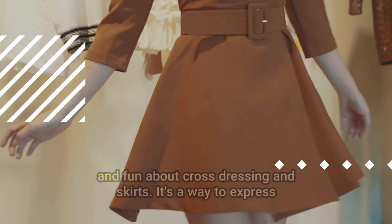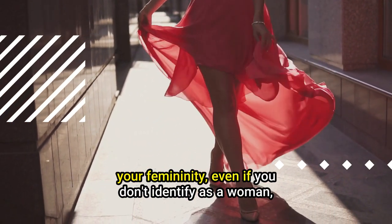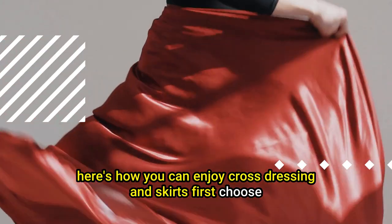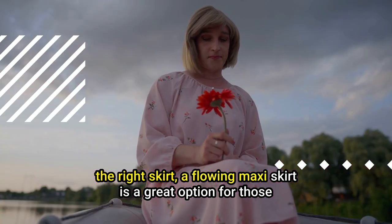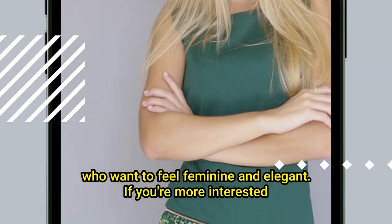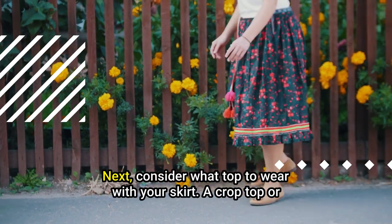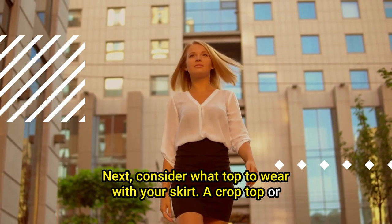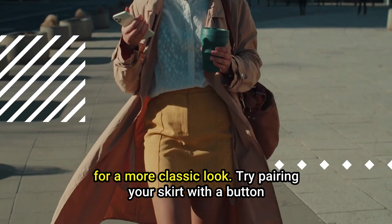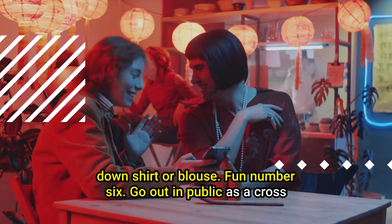Tip number five: enjoy cross-dressing in skirts. There's something liberating and fun about it — it's a way to express your femininity even if you don't identify as a woman. Choose the right skirt: a flowing maxi skirt is great for a feminine and elegant feel, while a mini skirt or leather pencil skirt is great for a sexy look. Pair with a crop top for a flirty look or a button-down shirt for a classic one.